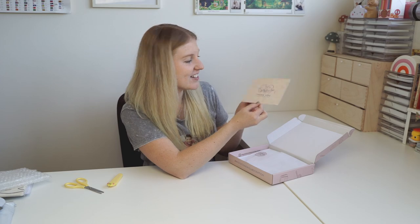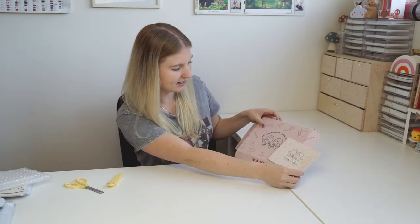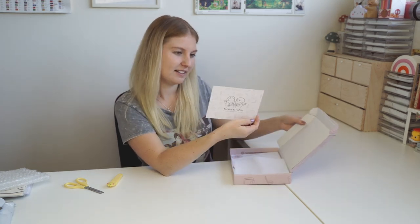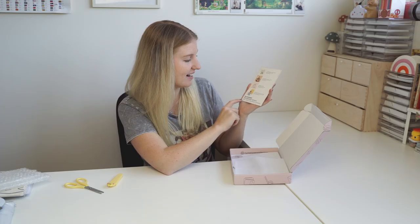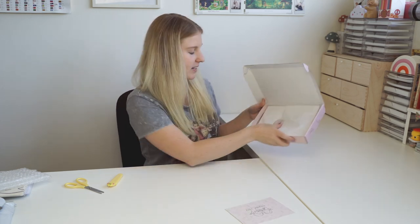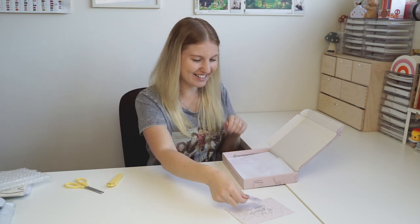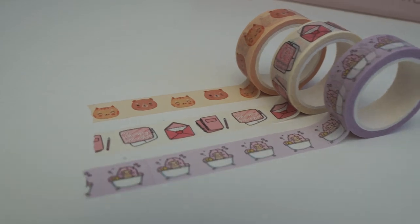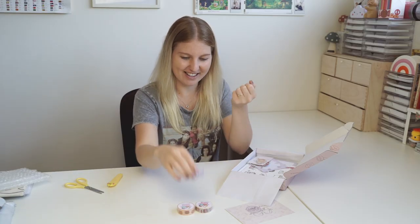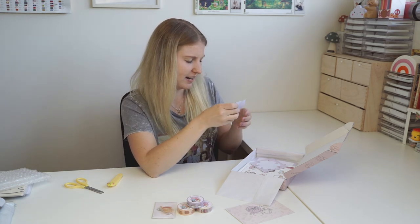We've got our thank you card — it's us — and it says 'Thank you for supporting our small business.' You can see the color is a lot lighter than I thought. On the back we've got the illustrators, creators, and 'we support independent artists and small business owners' — that's our motto. There's tissue paper, our little seal, and it's so nicely wrapped. We've got our washi tapes with our cute little logos on top.